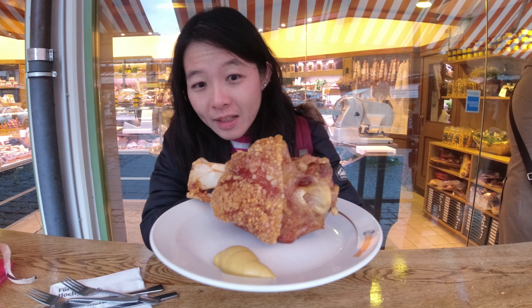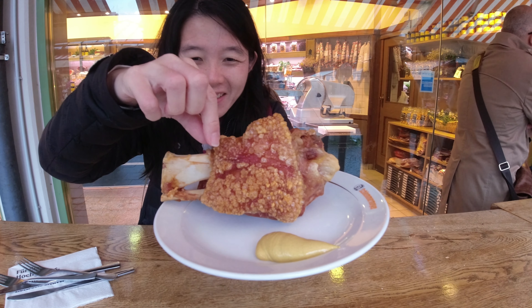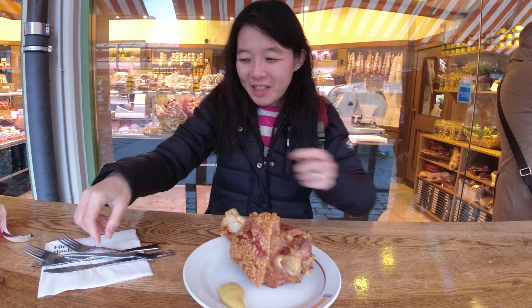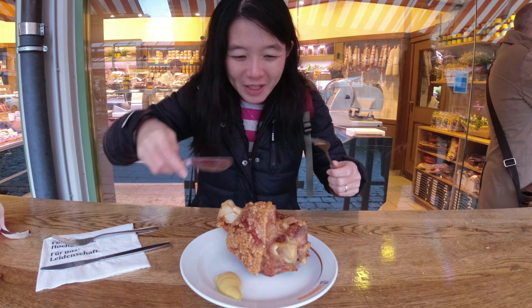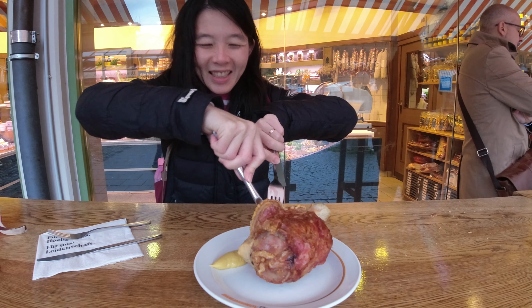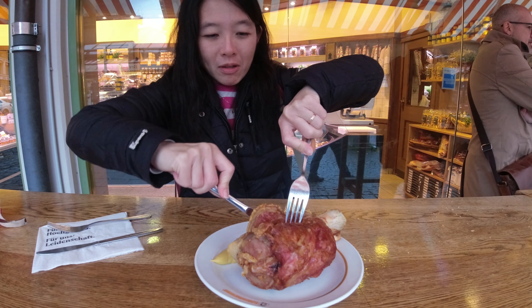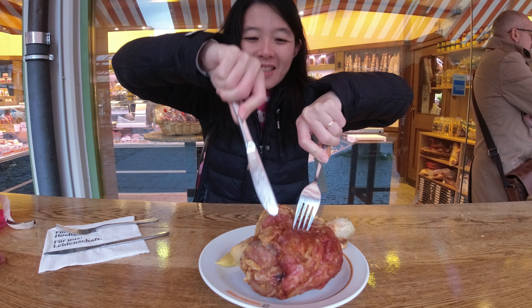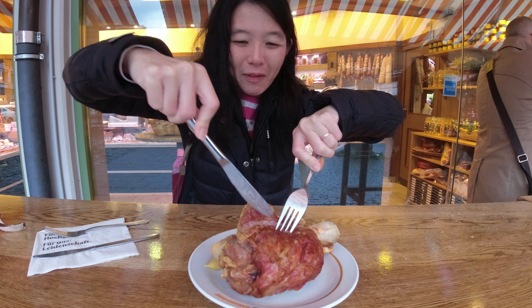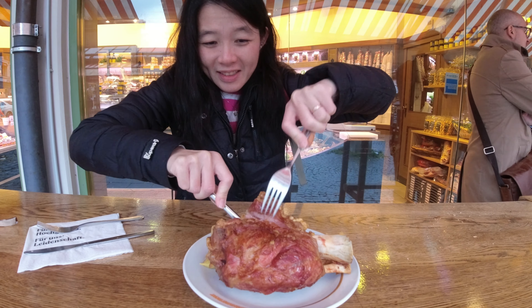We found our pork knuckle. I noticed what looked like a hair — turns out it's just a pork hair. This pork knuckle is huge and it's only 6.50 euros. The skin looks really crispy but I don't know how we're going to finish it. Wow, you can actually hear the pork skin crackling — this could feed three to four people.